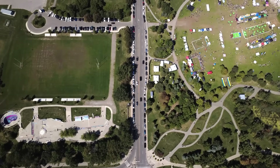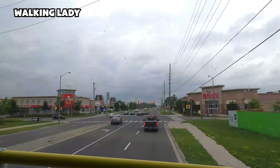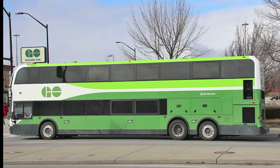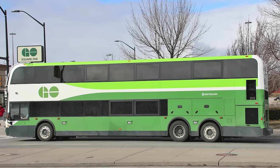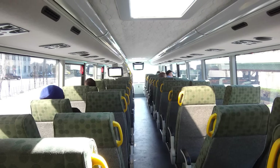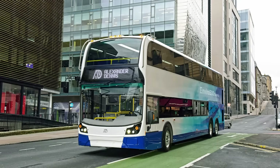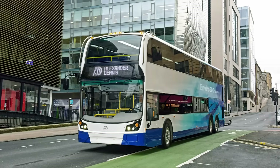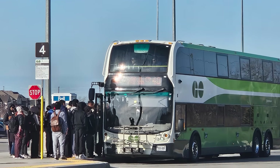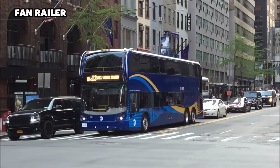Transit planners faced a frustrating trade-off. They could stick with conventional coaches, sacrificing dozens of potential seats, or run taller double-deckers only on certain suburban routes, leaving riders downtown with no benefit. Neither option solved the real issue — how to move large commuter crowds efficiently into the heart of the city. Rather than forcing agencies to rebuild terminals or re-engineer bridges, Alexander Dennis looked at the problem from the vehicle's side: what if a double-decker could be engineered just low enough to clear Toronto's tightest spots while still offering the upper-deck view passengers craved? Out of that question, the concept of the Super Low was born.